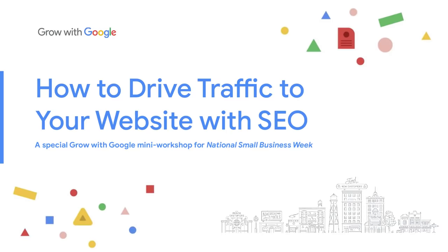Hello, and welcome to today's workshop, Drive Traffic to Your Website with SEO. I'm Stasia, Lead Educator for Grow with Google. Grow with Google helps people grow their skills, careers, and businesses by offering free digital skills training and tools.